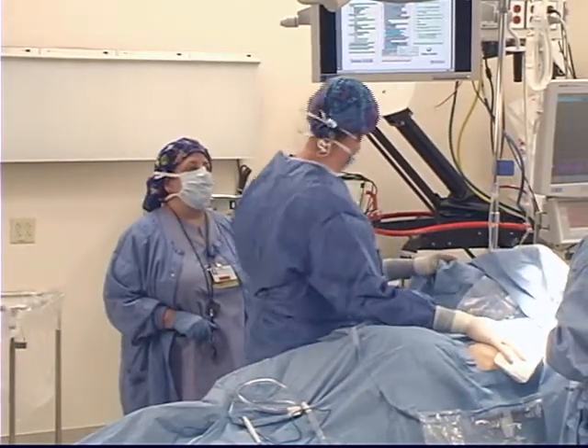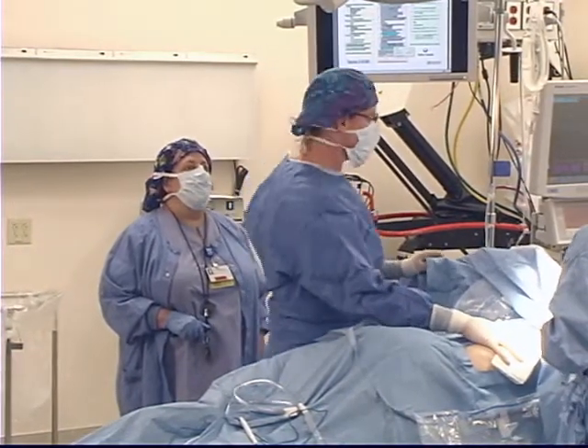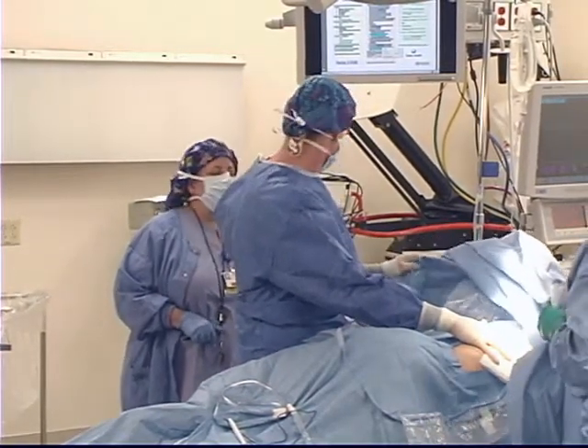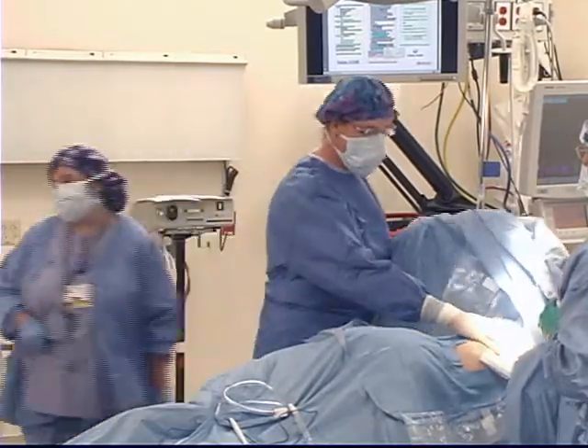Do you have any concerns for PACU? I will need a chest X-ray in PACU. Otherwise, I have no concerns. Okay, Dr. Anderson, how about you — anything special for PACU? No concerns. Okay, I'll call PACU and let them know we're on our way. Thank you, everyone.